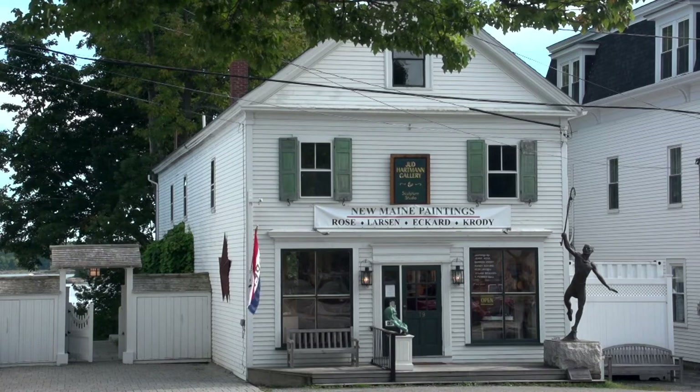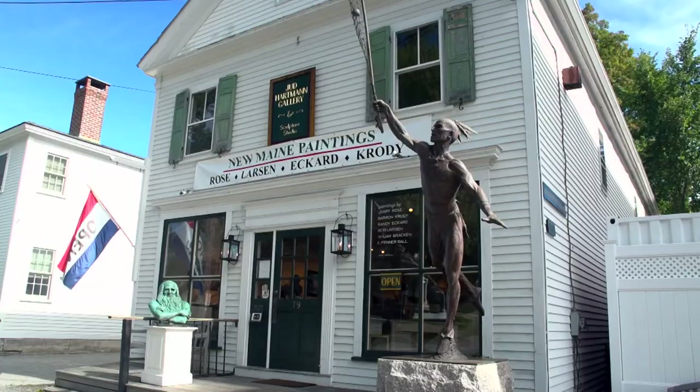We're right at the main intersection of Blue Hill. You come down the hill from Route 1 into Blue Hill, you hit Main Street, and you're looking right at the front of the gallery. So it's centrally located, very visible, and most people when they come in here are pretty impressed by the space. It's really a beautiful building and we feel very fortunate to have this space.